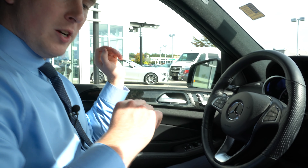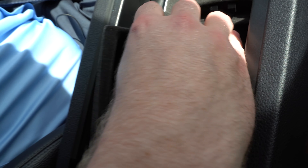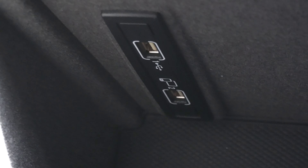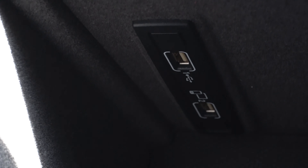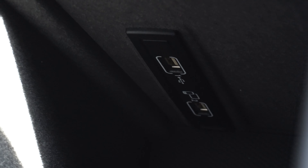Moving into the front seat, we'll take a quick look around starting with the center console. I'll open that up to show you the room inside — you can remove this little dish here to give you access to even more space. You do have two USB ports in there. When you connect your phone to the bottom USB port, that actually gives you access to Android Auto and Apple CarPlay with this vehicle.